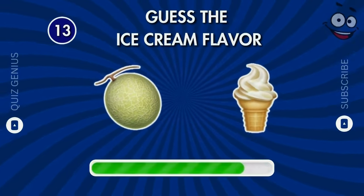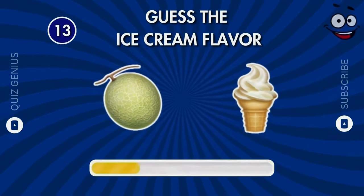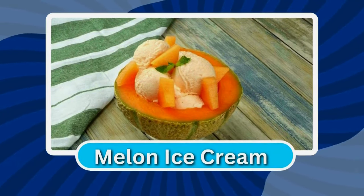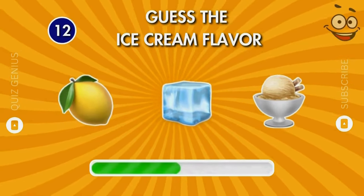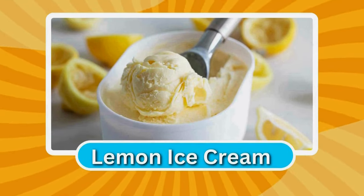How about this quiz? What is the name of this flavor? Lemon ice cream!